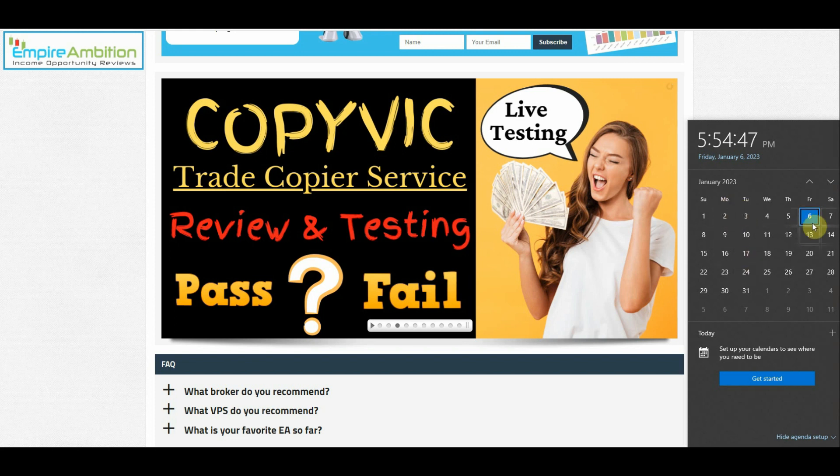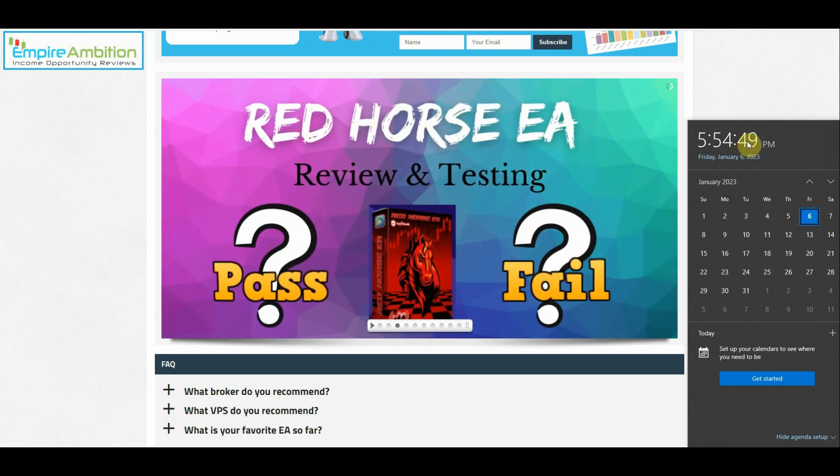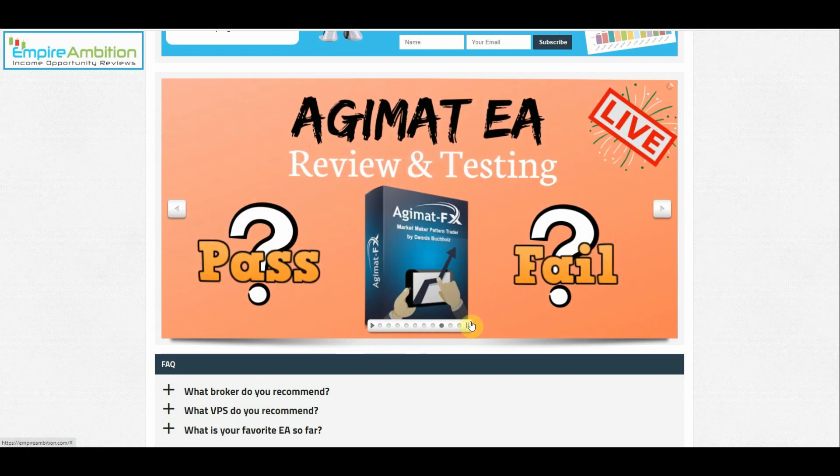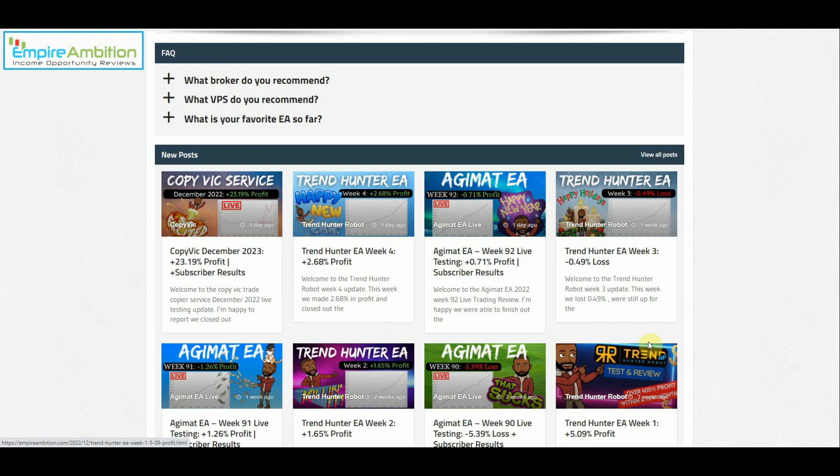Hey folks, today is January the 6th. It's currently about 6 o'clock in the afternoon. We're going to look at doing our Agimat EA. Let me get over here to it. And this is going to be week number 93 of live testing on this EA.